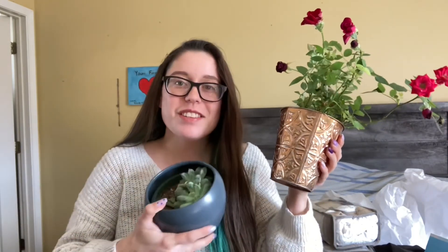Oh, I almost forgot — let me grab my plants. My mom also got me these. I started using the stuff I got and kind of forgot to collect it all. So this is a mini rose — I need to repot it because there are no drainage holes in the bottom — and then I also have this super cute succulent.